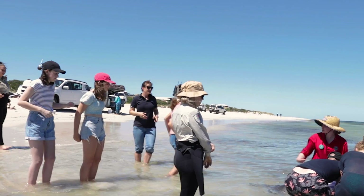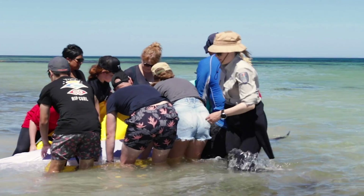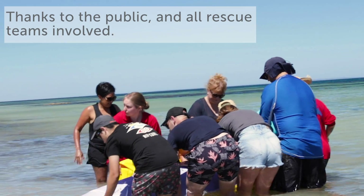Responding to whale and dolphin strandings and beachings is one of the vital parts of what we at the Dolphin Discovery Center do, and it will always be our first priority to look after our wildlife.